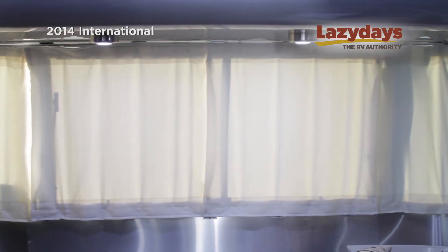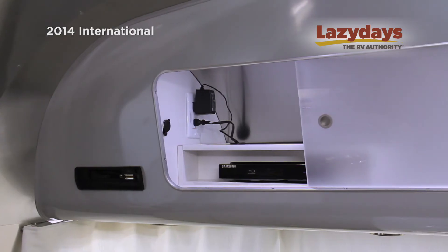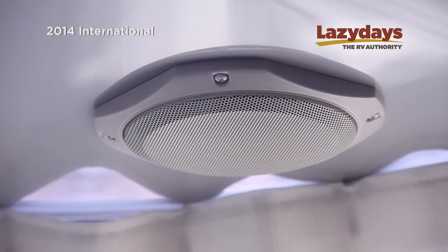LED lighting does three things: it doesn't use much battery, runs much cooler, and is much longer lasting. Also, the built-in stereo system has four speakers — two in the front and two in the back.